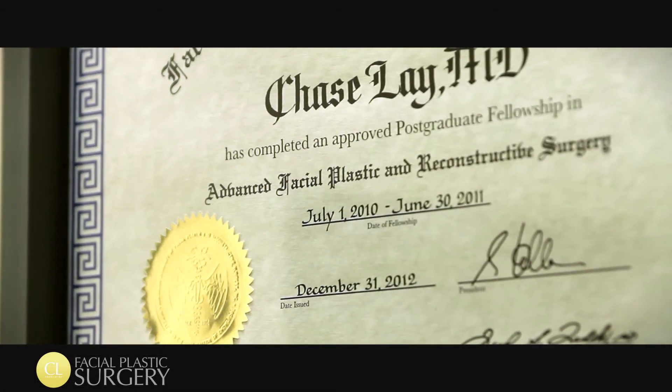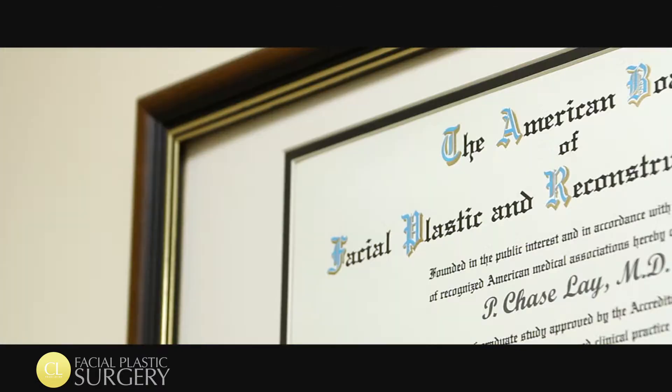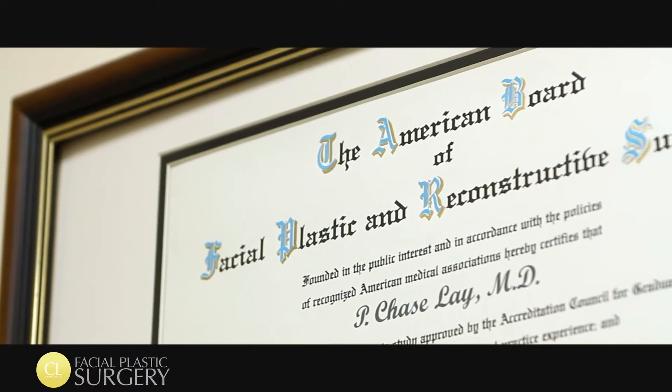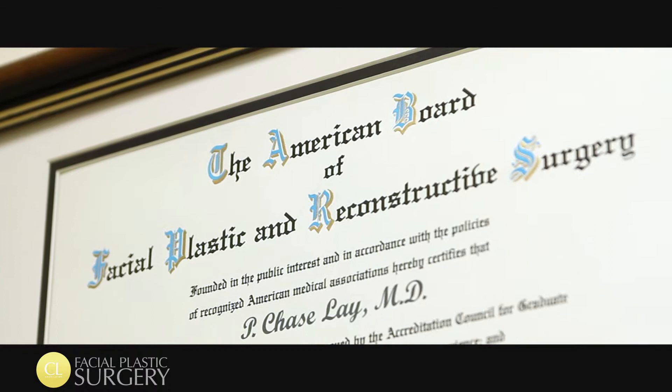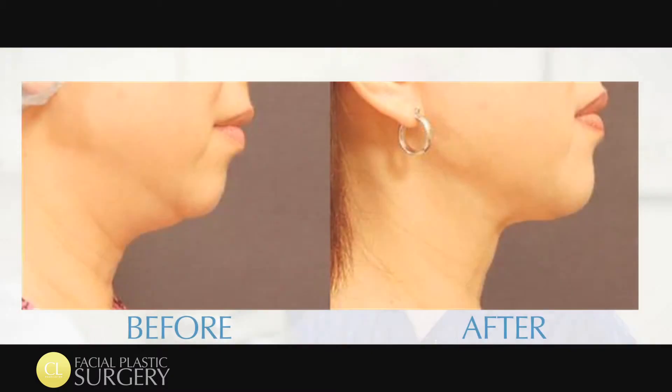Laser assisted chin and jaw liposuction using the technology Slim Lipo is a way that I'm able to provide patients with a better defined jaw, to treat a double chin, or even give results similar to a mini face or neck lift without resorting to actual invasive surgical techniques.